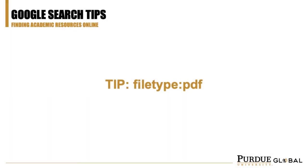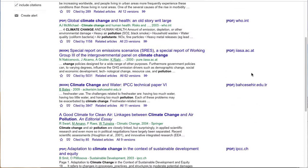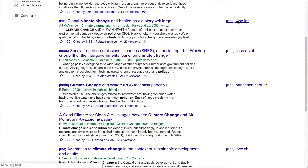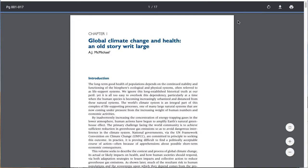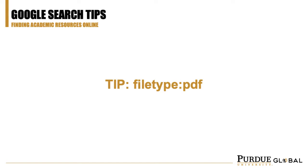You can also search for specific file types. Most academic research articles will be available in the PDF file type. Typing in "filetype:PDF" can be a quick way to weed out most citations that are behind a paywall. Most PDF links that appear in the results will be immediately readable, though not always — it's always worth a shot to try out.